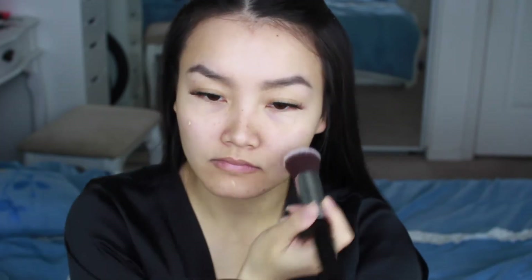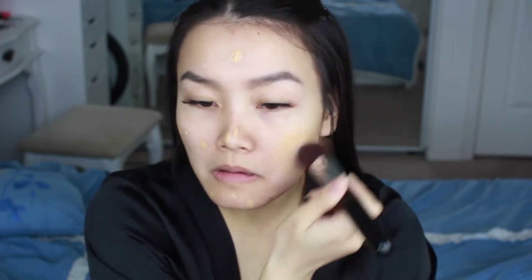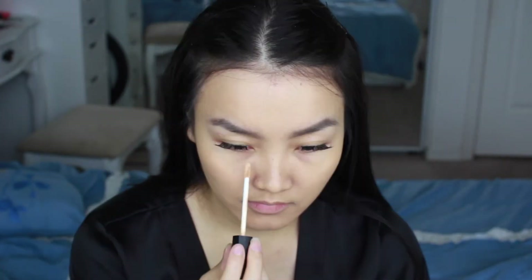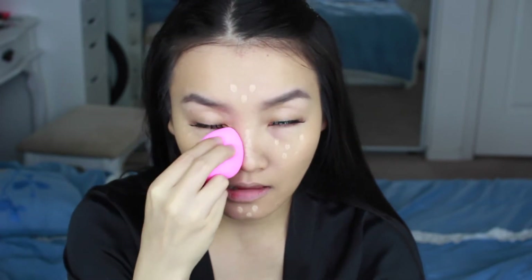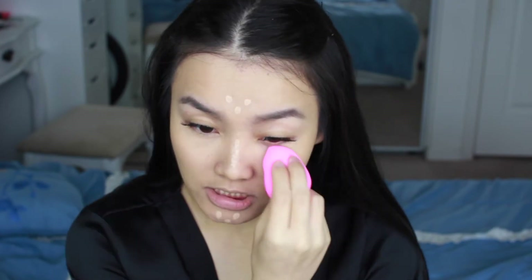For foundation I'm gonna use the Too Faced one, and I'm gonna conceal with my NARS concealer. I'm using my beauty blender today for concealer — I feel like this works really well with concealer, looks a lot better than when I use a brush.